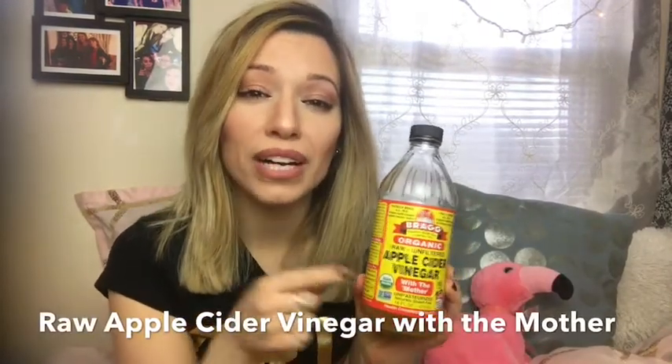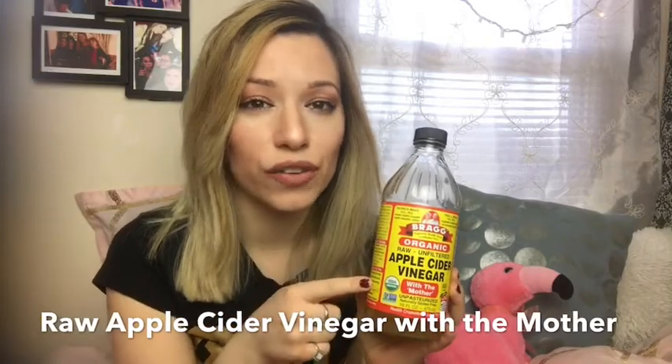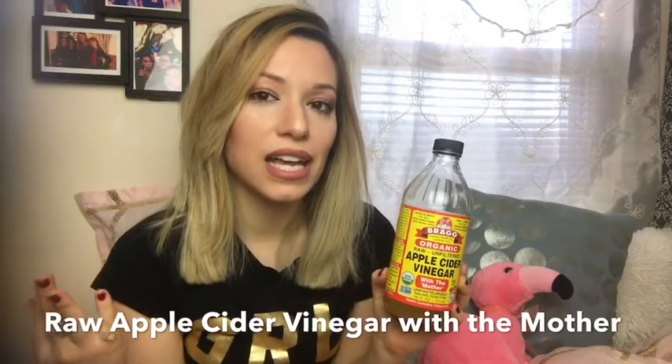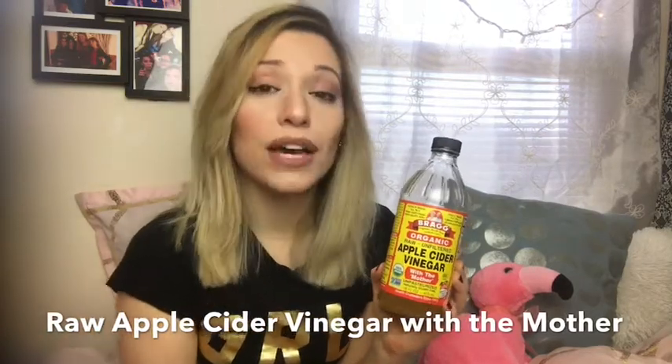The next product is raw organic unfiltered apple cider vinegar. This one is by Bragg, which I think is the best brand — I got it at ShopRite, but Aldi also sells it. The most important thing is to make sure it says 'with the mother' on it. The mother refers to the protein enzymes that collect at the bottom, which are amazing for your health. I could not live without this.